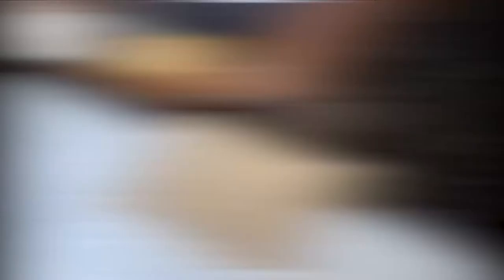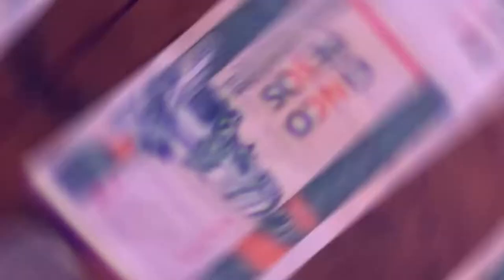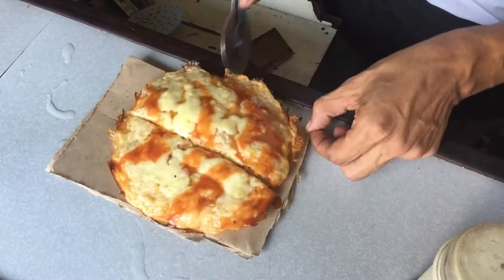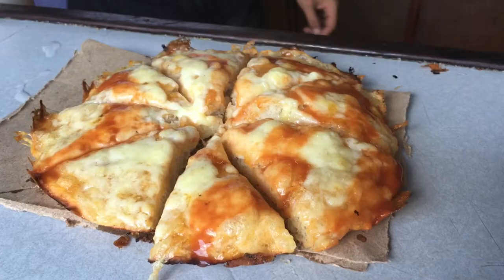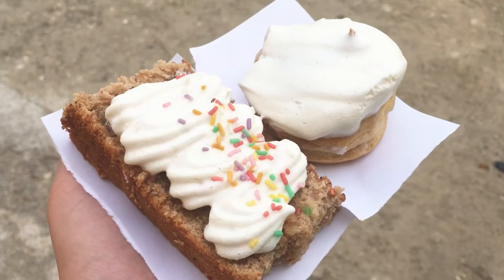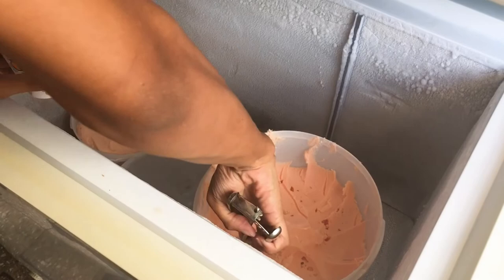I also encourage you to try the really cheap peso food, which means you'll normally pay with the other currency, Moneda Nacional. There are two currencies in Cuba — if you don't know about them, you can watch my other video before going to Cuba. But if you don't have Moneda Nacional, I usually just paid with CUC and that was fine. Peso food is really cheap — you can buy a burger or a pizza for just one dollar, or other peso things like coffee or even beer. The peso ice cream is also delicious; no matter what flavor, it was so good, and you'll only pay 50 cents for an ice cream.